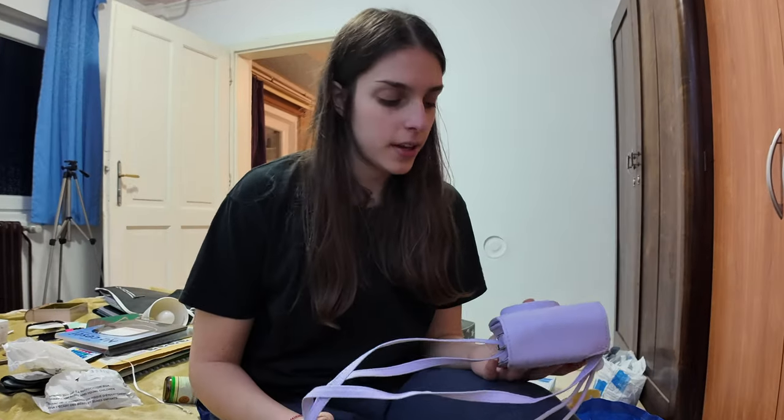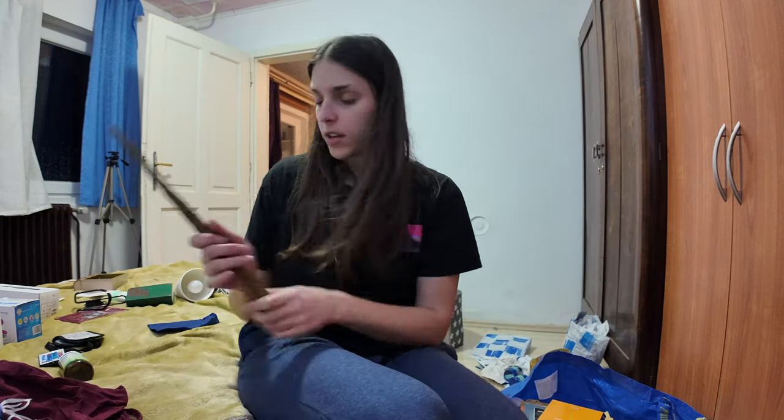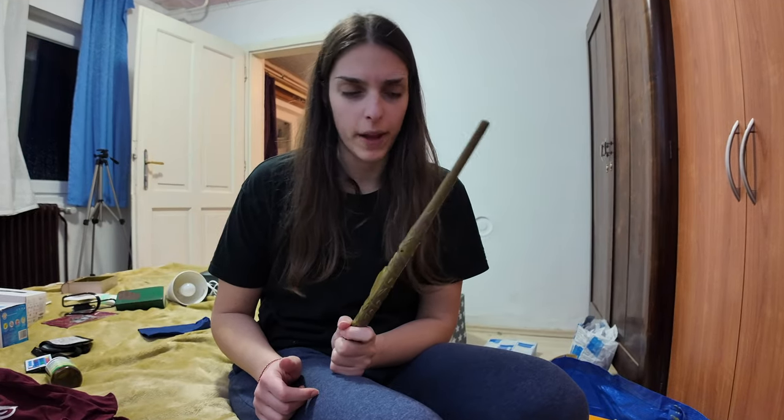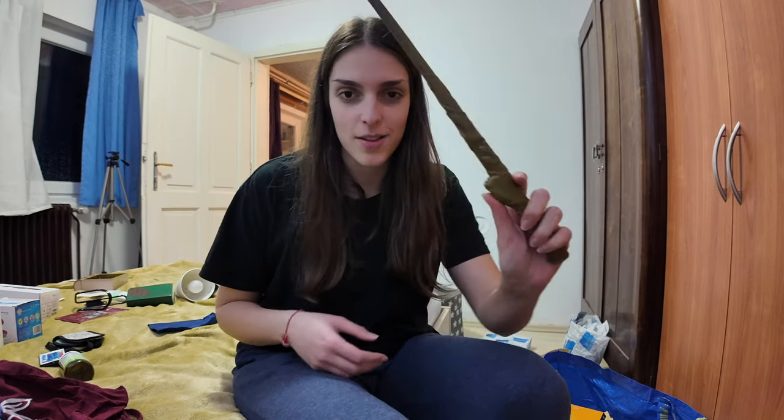I need to get some film for my Polaroid because I never use it. I also have a Harry Potter wand that Mattia gave me that doesn't work - not that it doesn't work in the sense of a Harry Potter wand, it just doesn't work because it's supposed to light up. Whatever.